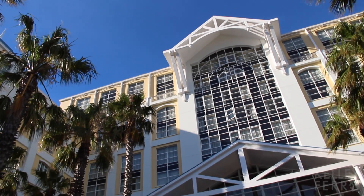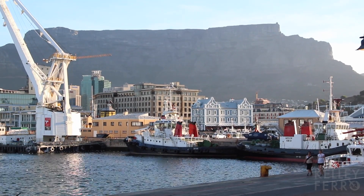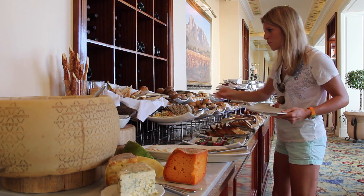The Table Bay Hotel has one of the best locations in Cape Town, right on the V&A waterfront downtown. Not only does this five-star resort have luxury on the menu, the food is quite incredible as well.